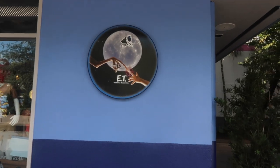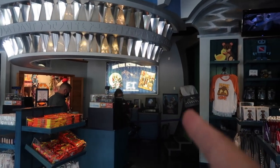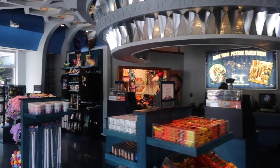At the ET store, if you come close enough, it's a wall with the ET logo. In the store you can also pay to get your picture taken on the bike with ET, or ET in the closet.